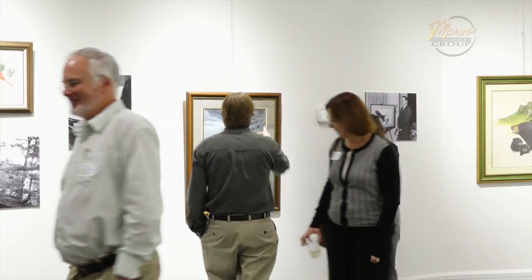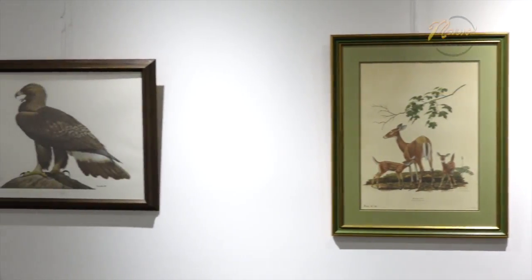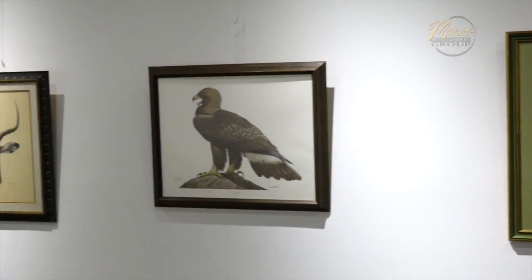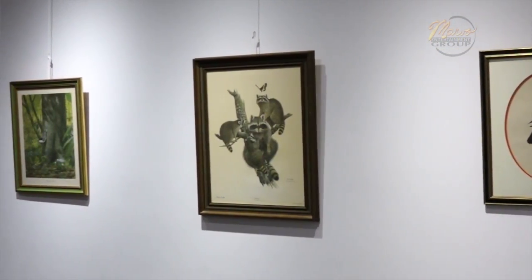We have some of his prints, and I was able to snap a picture of Ray Harm's son next to the print that I saw partially finished when I was in graduate school at the University of Kentucky. Ray Harm came and spoke, and he had that print — the raccoon family. I'll show that to my kids, that I got a picture of Ray Harm's son.